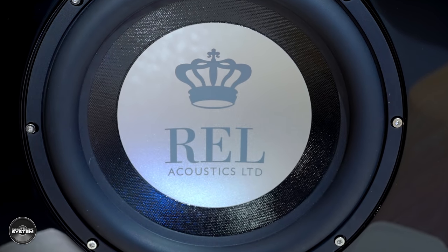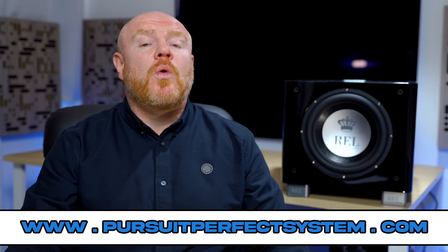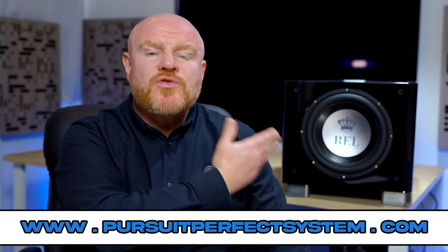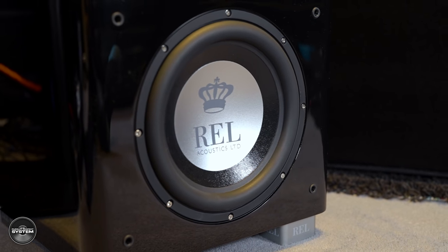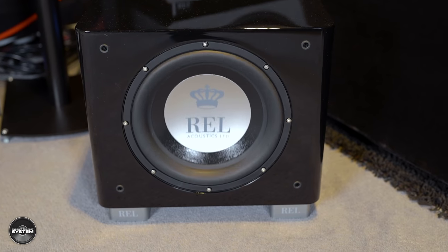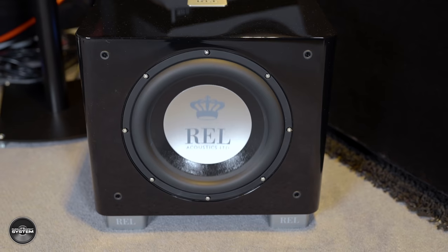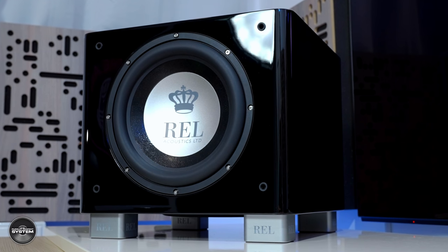When REL Acoustics approached me and asked if I'd be interested to take a look at one of their brand new subwoofers, I was initially a little hesitant. But once they explained what they were all about, I got quite excited. I was really honored to be offered the opportunity to look at the brand new T9X, which is the flagship subwoofer from REL's new TX range.